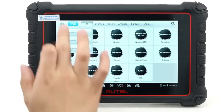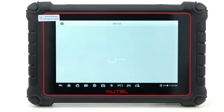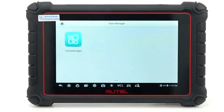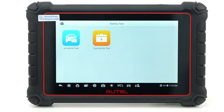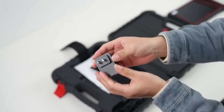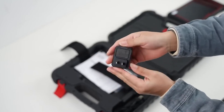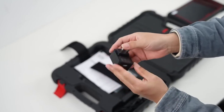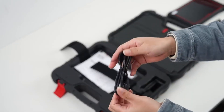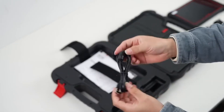Supporting bi-directional testing, it enables you to command systems directly and observe their responses in real time — an essential function for accurate and reliable diagnostics. The MP900BT also offers cloud-based repair assistance, giving access to Autel's extensive diagnostic database, repair tips, and case studies, which is invaluable when tackling complex or unfamiliar issues.